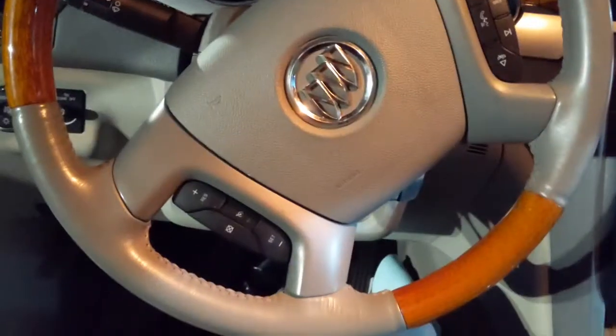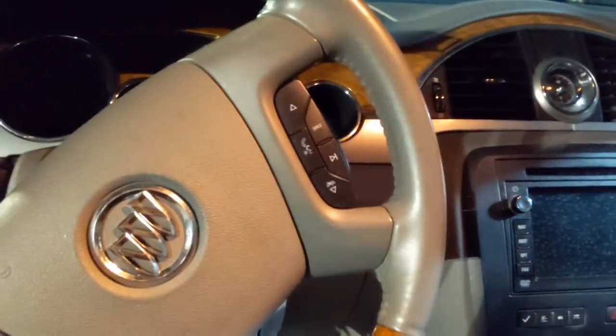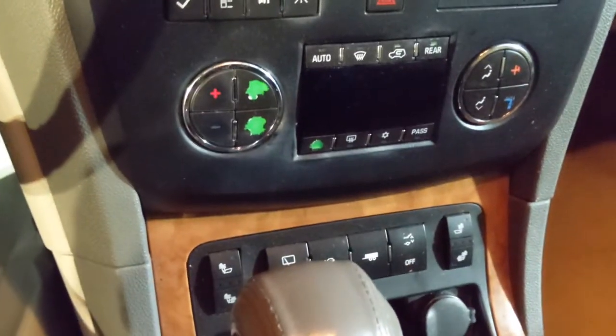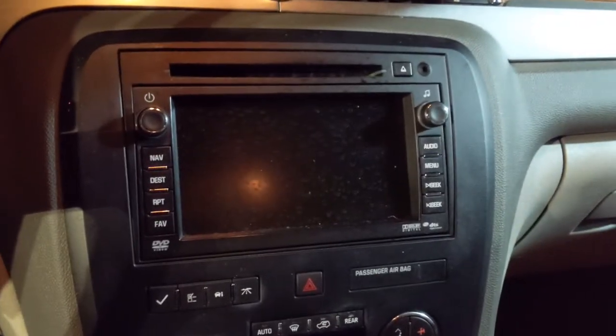On the inside you have things like Bluetooth, and you're going to get options such as navigation and heated seats. You will also have wipers for the back. It is an all-wheel drive vehicle, but like I said, it's a bigger vehicle.